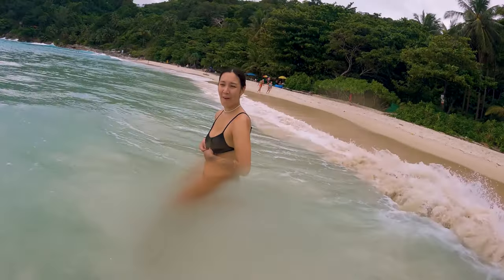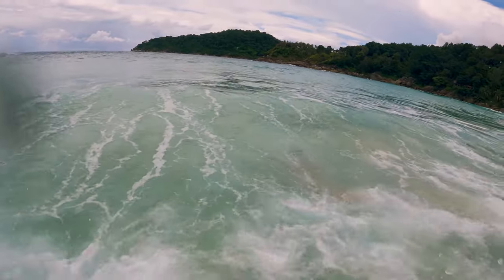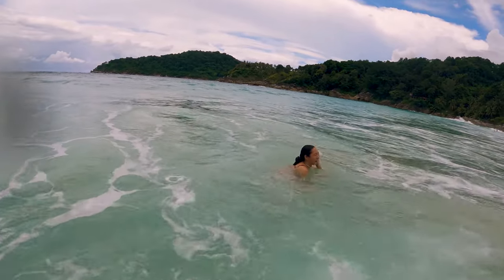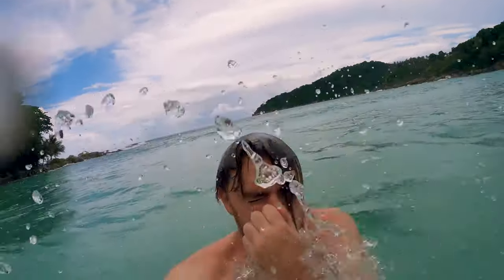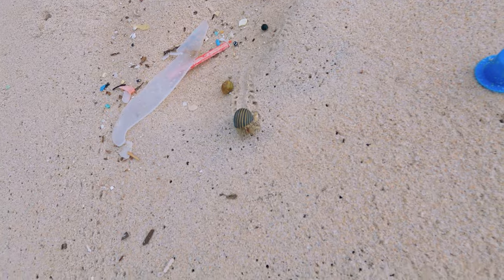There are fruit juice ladies at the start of the trek where you can buy a much needed beverage before your descent. On the beach there is nothing but a pad thai stall, but it's likely changed since our last time there. There are loads of fish under the water at this beach, so make sure to bring a set of goggles or snorkelling gear.